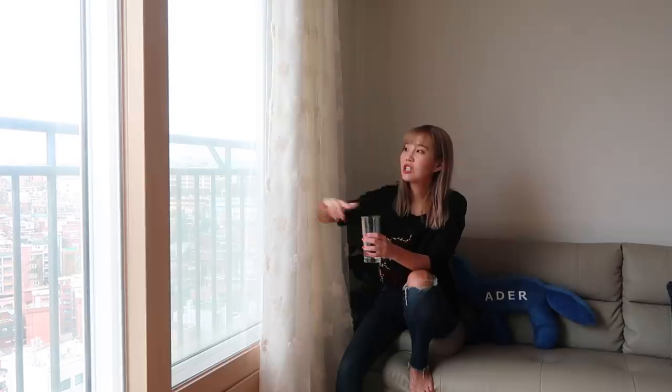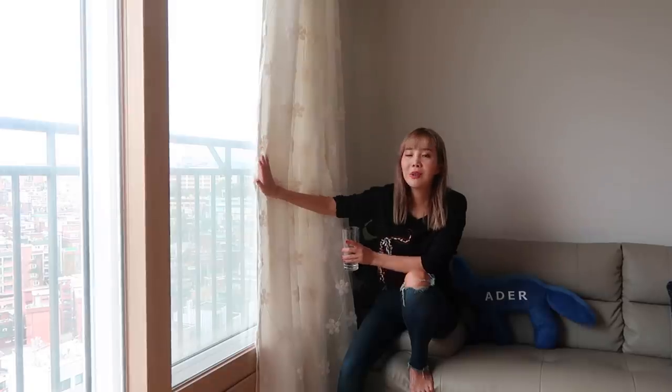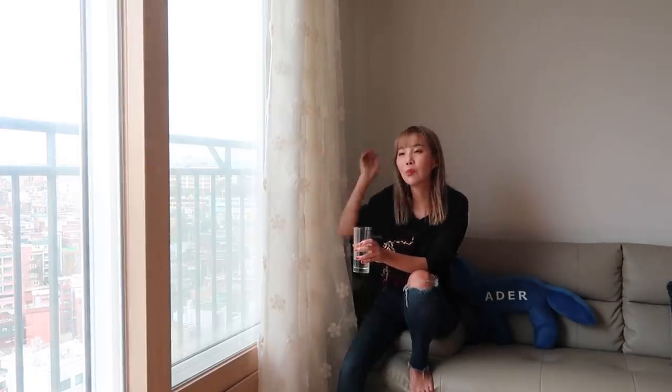I'm going to start with my favorite thing about this apartment, which is right outside this window. The view of Seoul I had would definitely be the reason why I moved to this apartment in the first place. I never really showed what this view is because of privacy and security reasons. So I did save this part of the apartment tour for when I move out of this place. Let me just show you guys.